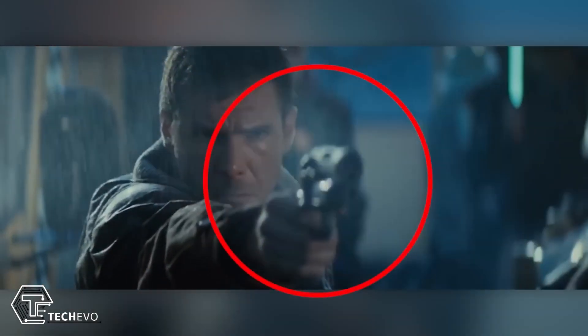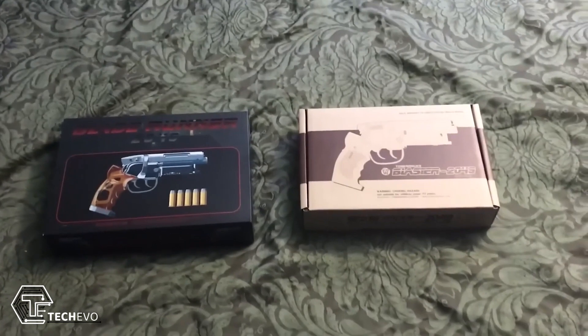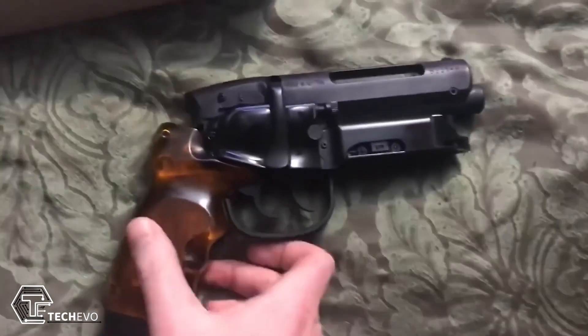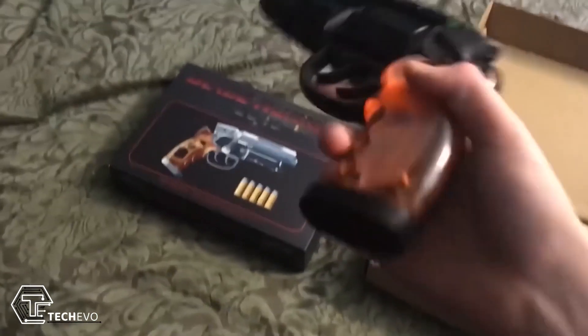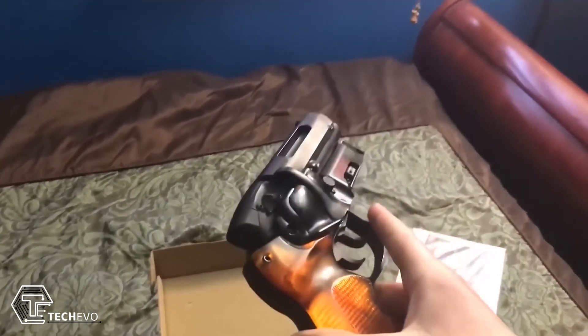Blade Runner fans may recognize the Blaster Pro, a weapon used by protagonist Rick Deckard. This weapon is still being replicated today, with one version based on the Charter Arms Bulldog revolver.